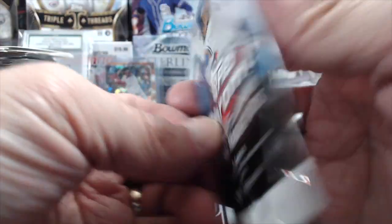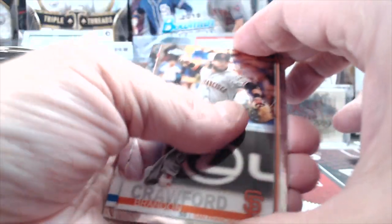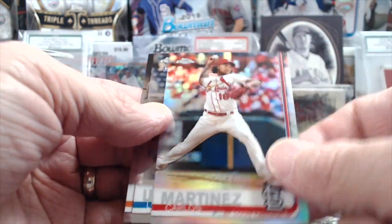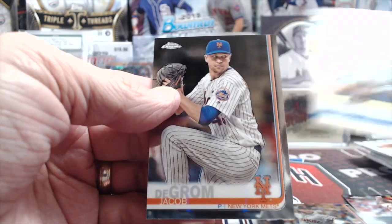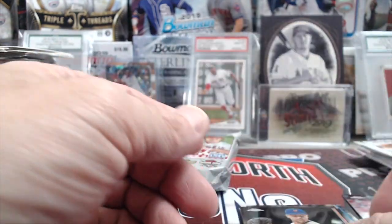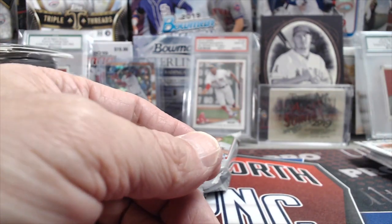2019 Topps Chrome Hobby Pack — I can just feel a Super Fractor in it. Or not. Brandon Crawford, Carlos Martinez, Refractor, Ereyes, and DeGrom. The Super Fractor is the one card we haven't pulled in a very long time out of all the stuff we've opened.